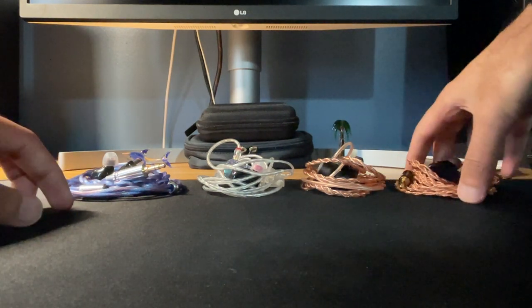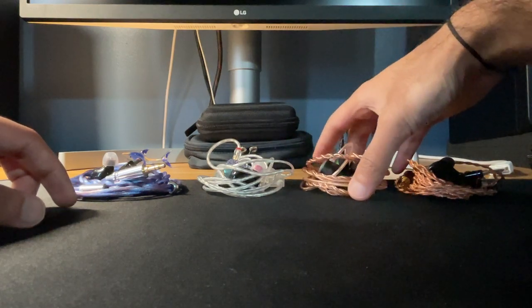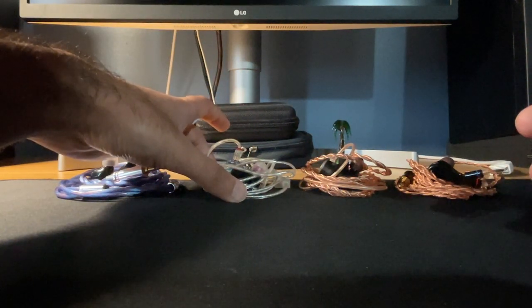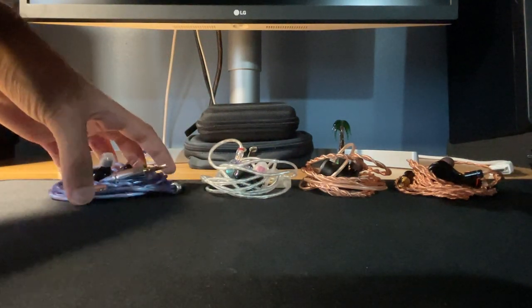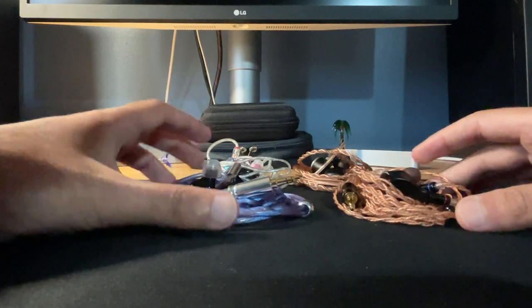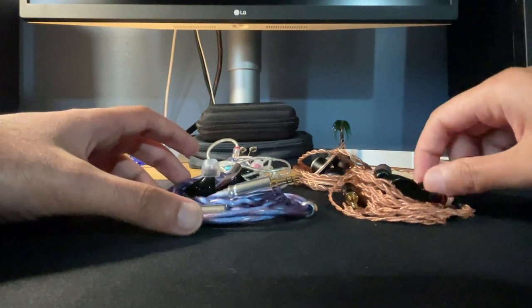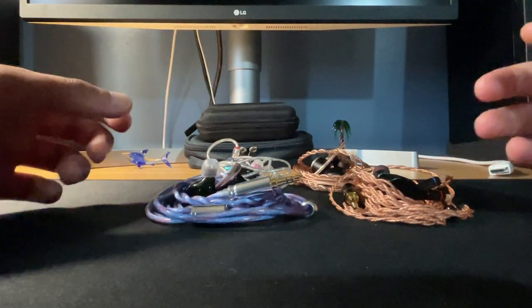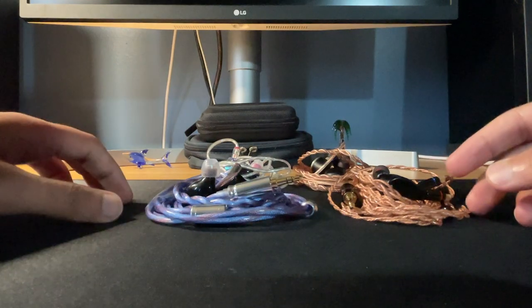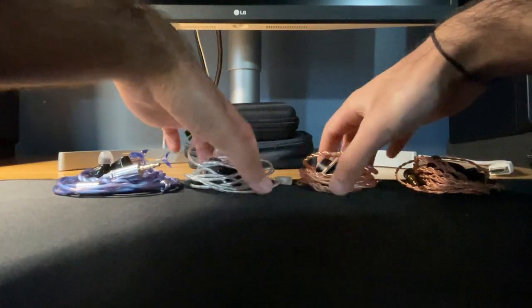Starting off, the Helios has really good technical performance — I rated it an A+. The Variations is an A grade. The Oracle OG is an A minus — it clearly lacks note definition, clarity, and cleanliness. The Supernova I also rated an A+. Comparing Supernova to Helios, they're really close in terms of the details I can pick up. However, I hear the treble details better on the Helios — it's clearer and more pronounced — so the Helios has slightly better note definition and clarity, but the Supernova is right up there.